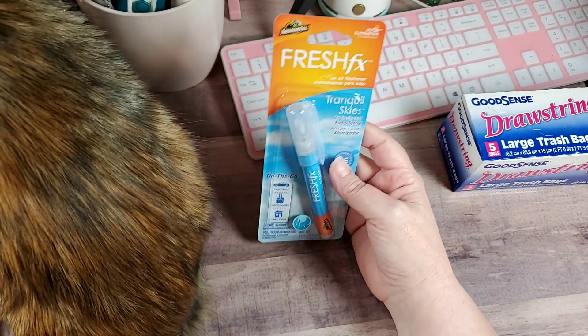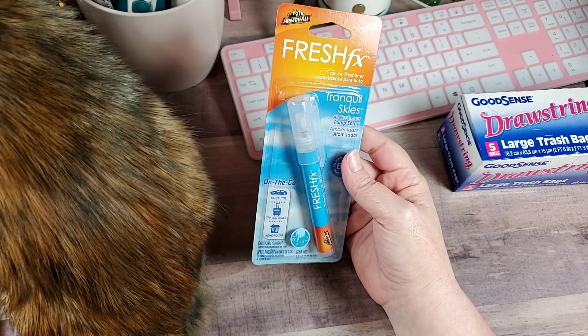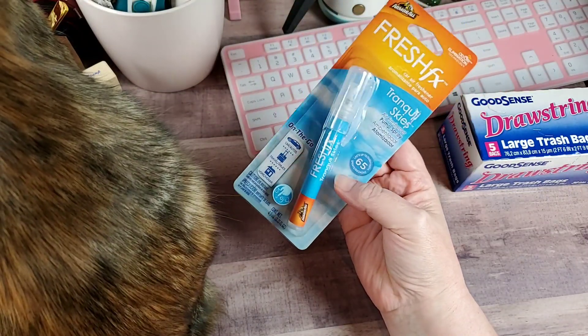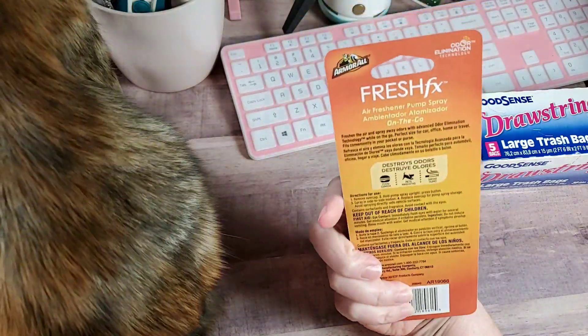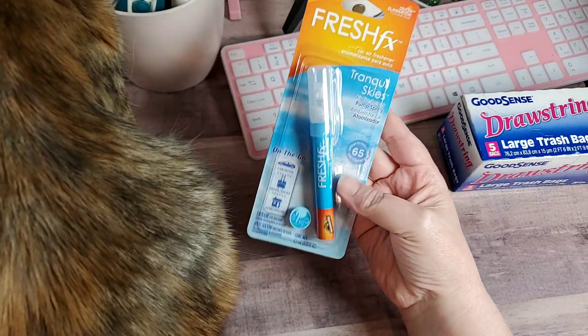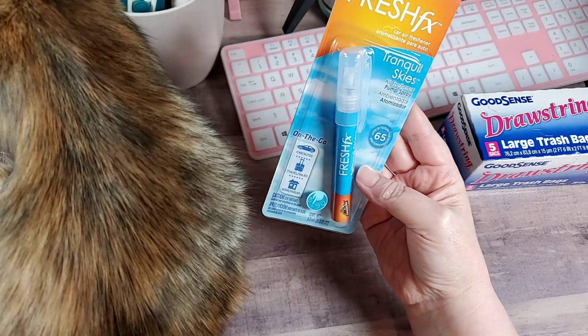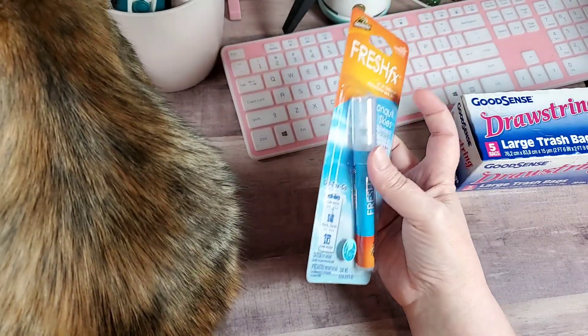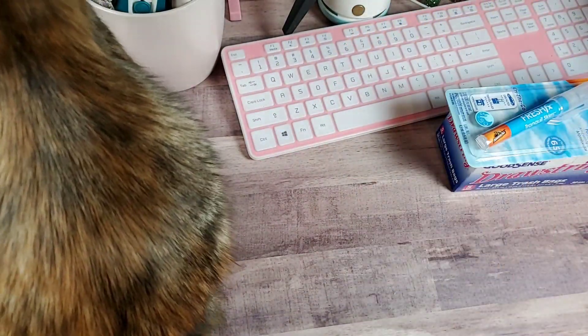I found this. It's Armor All Fresh FX — it's like a little air freshener spray for your car. I thought I'd give it a try. They only had this one and the new car smell. This one was pretty good, it's called Tranquil Skies. The new car smell one kind of smelled stinky, so I left it there.